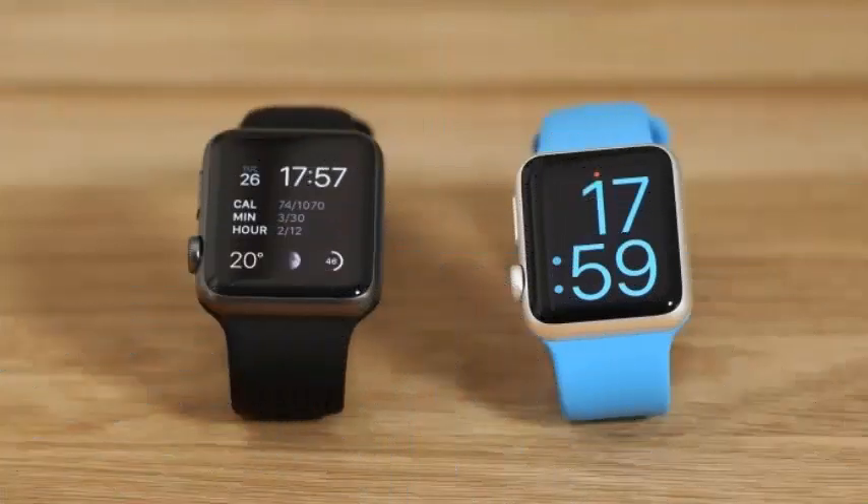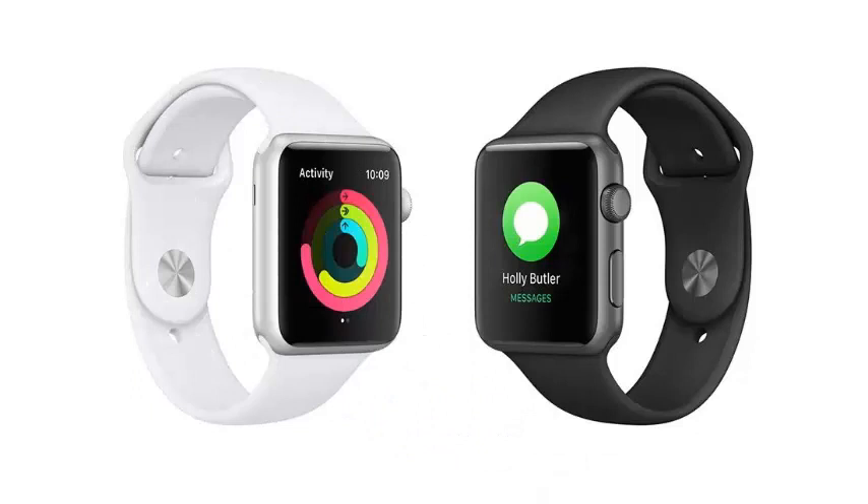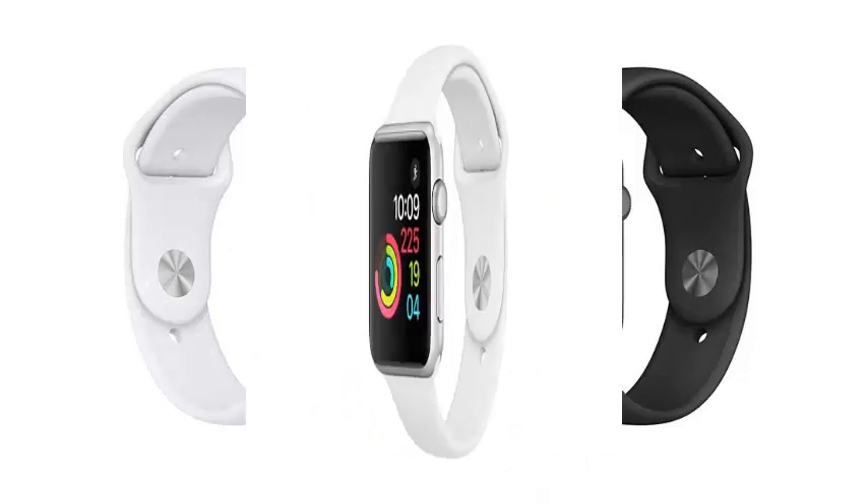Since Apple launched its first smart watch, we've been praying for an always-on display feature so we can see the time without turning on the screen. Everyone wondered why the company would not bring that feature, since the watch has an OLED screen that supports it.